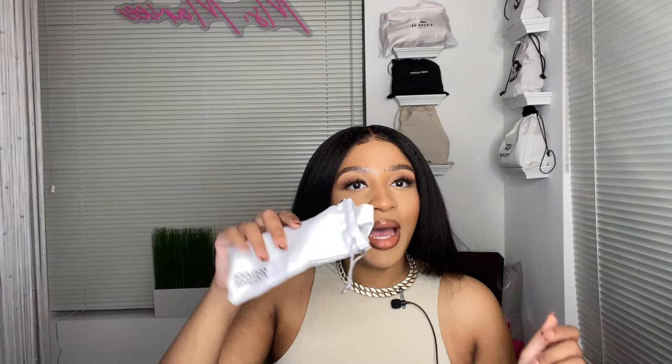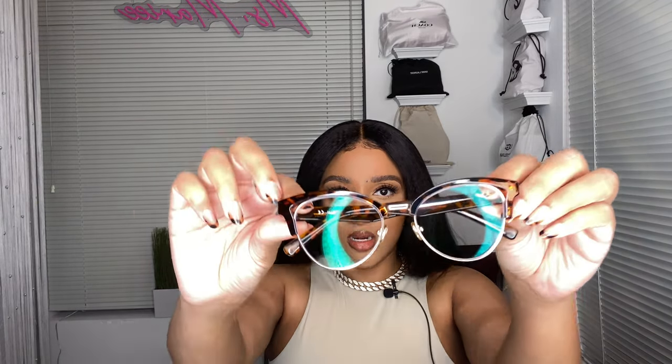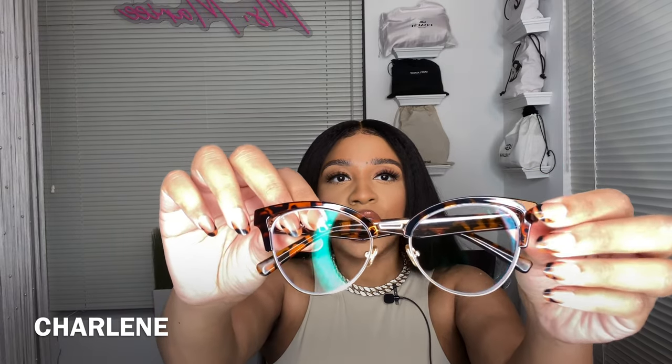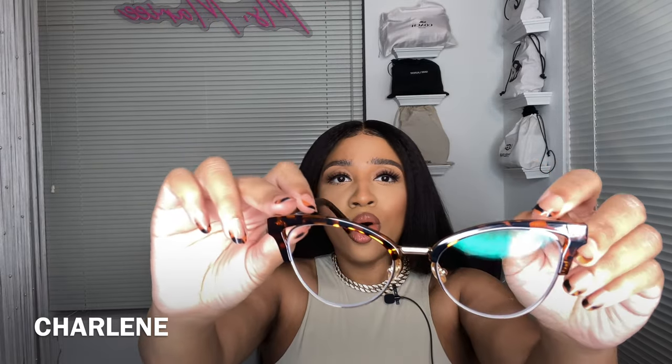I'm totally blind picking these out of the box — they do come with a lens wipe, which we love. Now let's get into these. These are giving off modern meets classic. Again, tortoise — which is totally in for fall and actually all year long — and it has the rimless effect. We love that. Now let's try these on.